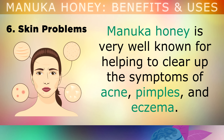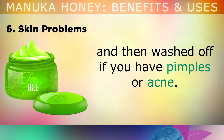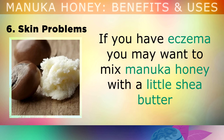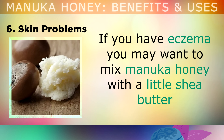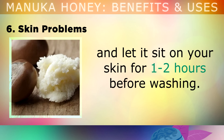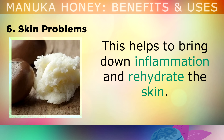Benefit number 6 is other skin problems. Manuka honey is also well known for clearing up symptoms of acne, pimples, and eczema. This can be mixed with a few drops of tea tree oil and applied directly to your skin for a few minutes, then washed off if you have pimples or acne. If you have eczema, you may want to mix Manuka honey with a little shea butter and let this sit on your skin for 1 to 2 hours before washing it off, which will help to bring down the inflammation and rehydrate the skin.